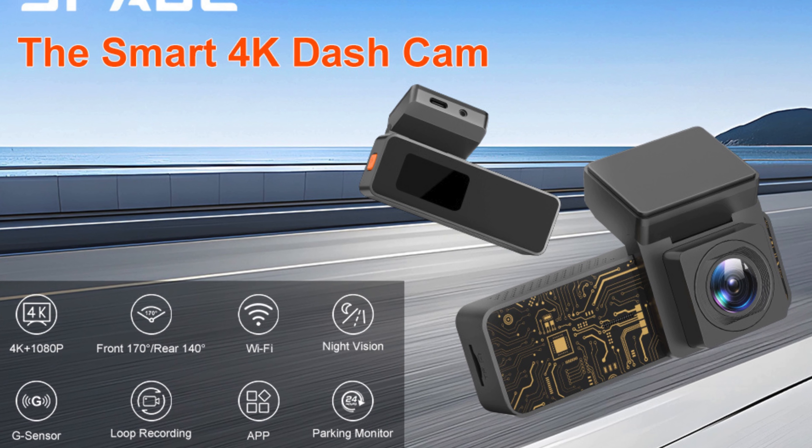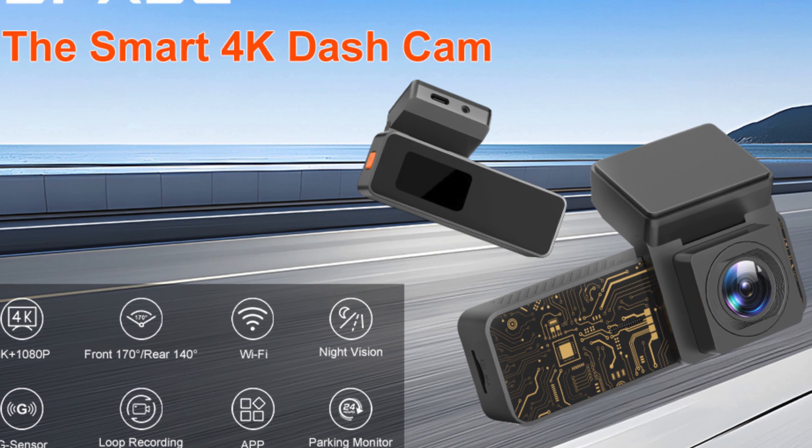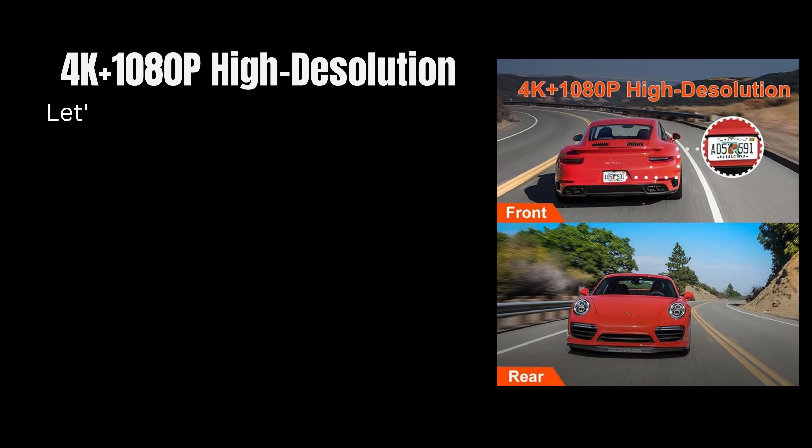Hey car enthusiasts, welcome back to our channel! Today we're diving into the world of smart dash cams. This device is loaded with advanced features designed to keep you and your vehicle safe. Let's explore it.